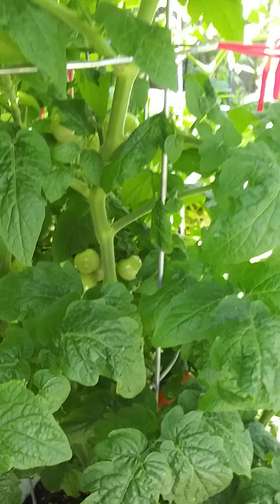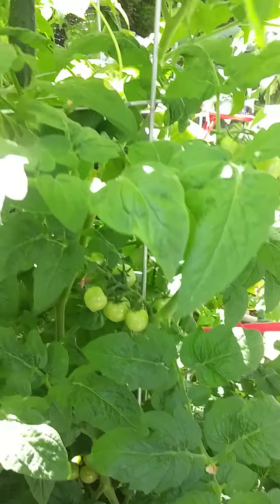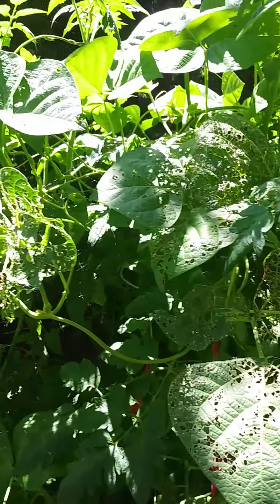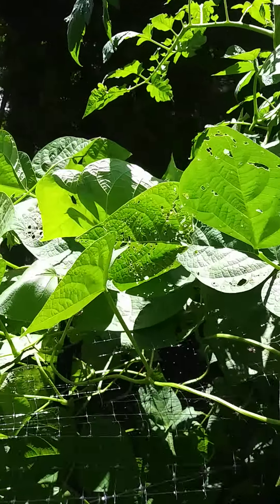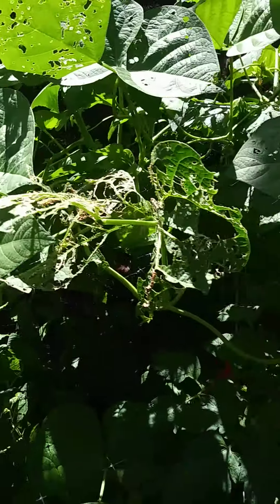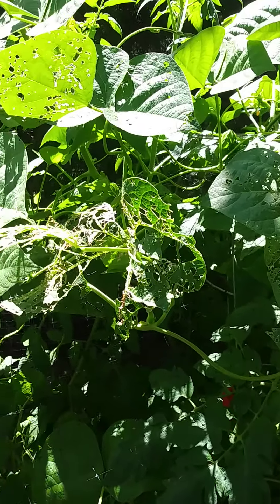Some cherry tomatoes that are waiting to ripen so we can eat them. Got cucumbers hanging. No beans yet, but it'll be soon. It's just my daily battle — all these stupid Japanese beetles eating up the bean leaves.